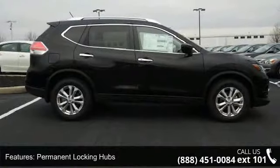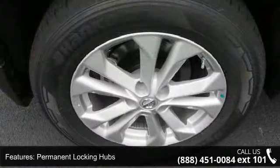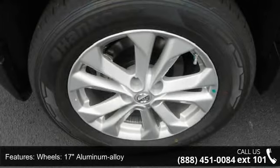Wheels are 17-inch aluminum alloy with a steel spare wheel. This vehicle shows low mileage and has a smooth ride.